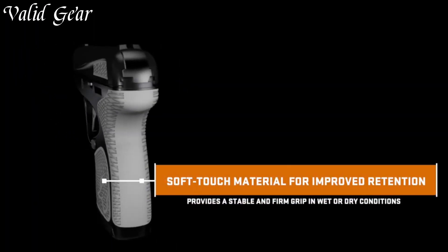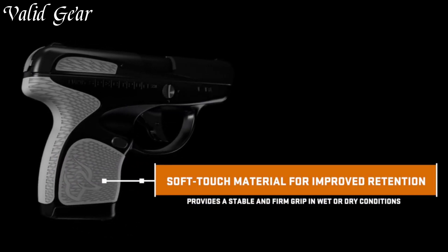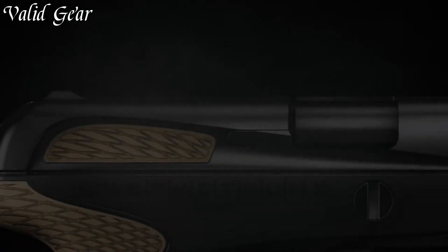The SPECTRUM's snag-free profile and compact size make it the perfect companion for discreet everyday carry. Elevate your self-defense strategy with the Taurus SPECTRUM 380 Auto Micro Pistol, where form meets function in the palm of your hand.